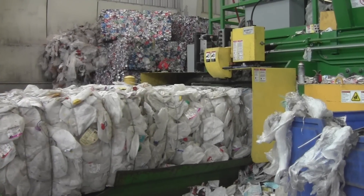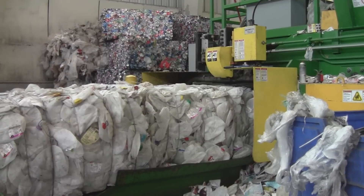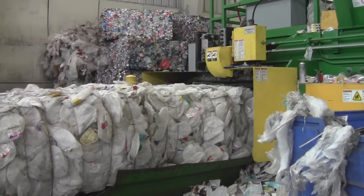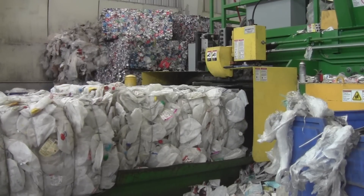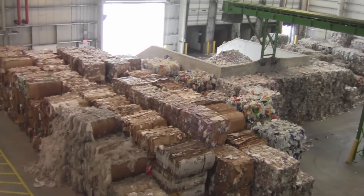Once everything has been sorted into the bunkers, the separate streams of recyclables are sent to the balers. The baler compresses the recyclables into cubes for shipping. The bales are sorted and stored prior to shipping.